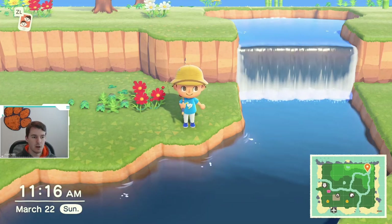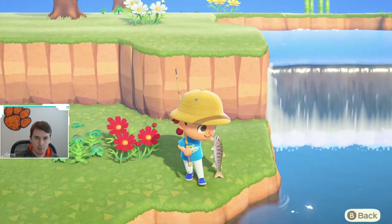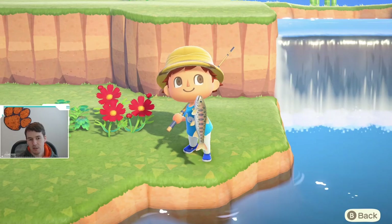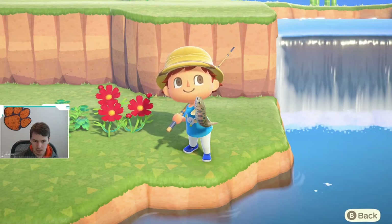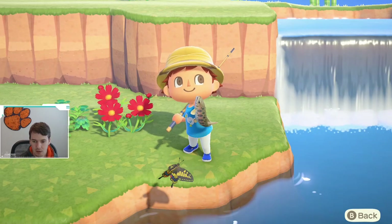We are going to talk about the cherry salmon in Animal Crossing: New Horizons. This is what the fish looks like — it's kind of an olive color at the top, it's got some spots on it, and it's got a beautiful pink band right down the middle of the fish.